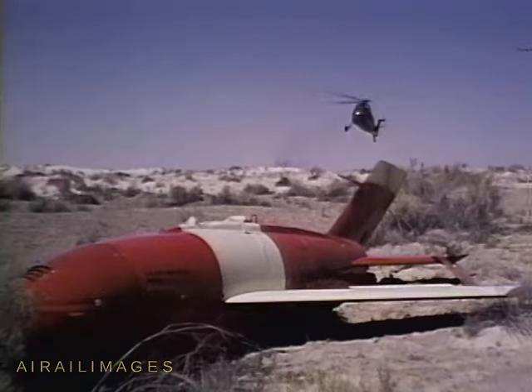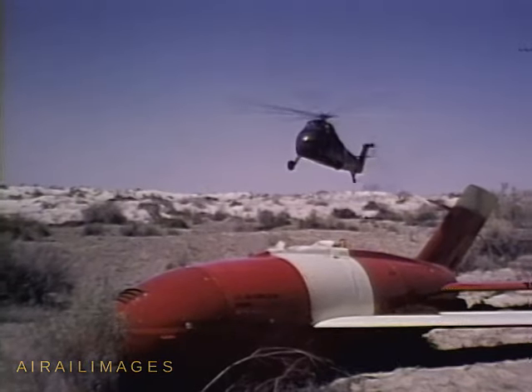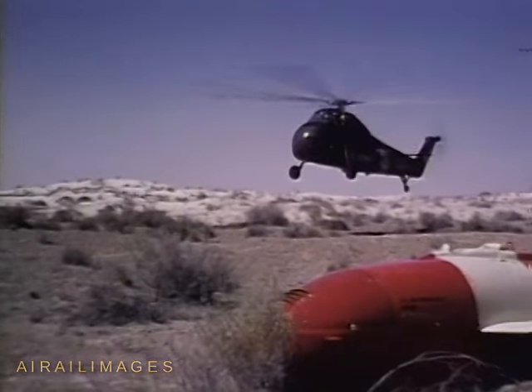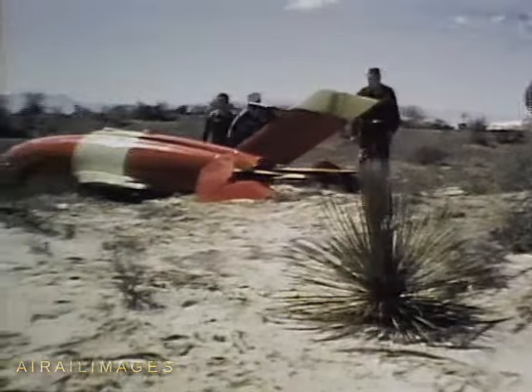And on this all-land range, components and instruments from impacted missiles may be recovered with minimum time and expense. On the other hand, missile recovery from overwater ranges is, when possible at all, costly and time-consuming.